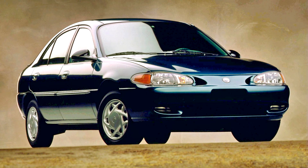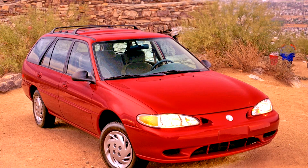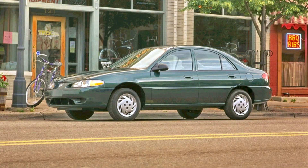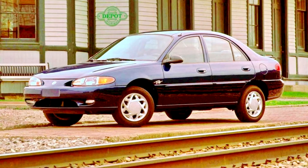The final Mercury Tracer rolled off the assembly line on July 2, 1999. The third generation Tracer is derived from the front-wheel drive Ford CT120 platform, sharing the same 98.4-inch wheelbase as the previous generation. The sole engine is a 110 horsepower (82 kW) 2.0-liter CVH split port induction (SPI) inline-four, paired with either a 5-speed manual or a 4-speed automatic transmission.